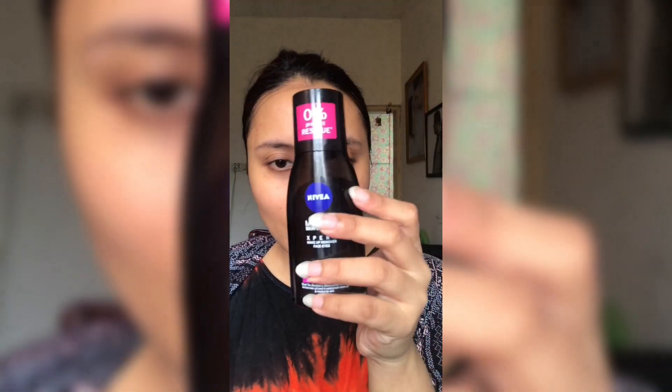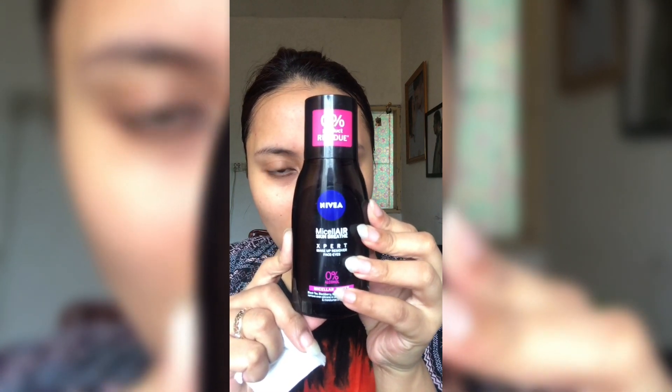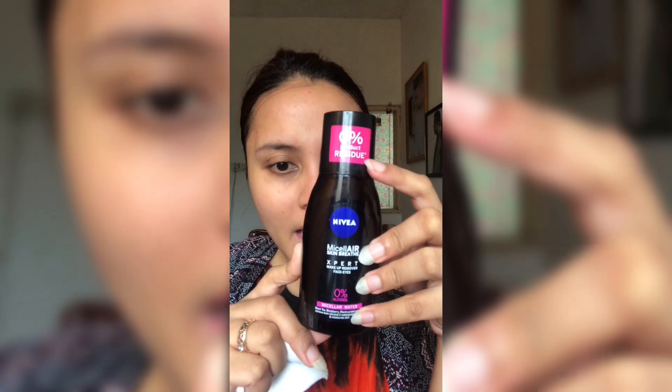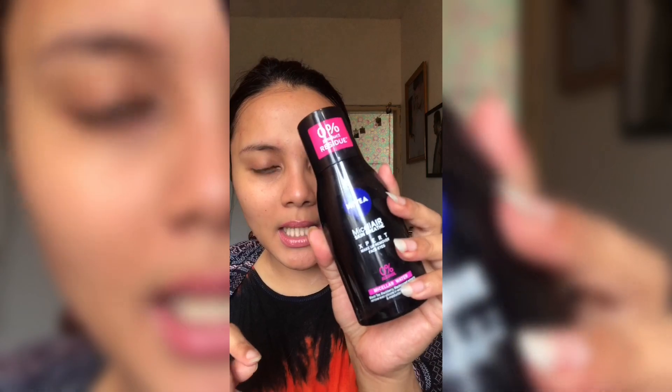Oke, I'm back. Aku udah bersihin cleansing oil-nya. Cleansing oil itu harus dipakai sabun muka biar nggak meninggalkan residu oil di muka. Habis itu aku mau pakai micellar water buat ngecek apakah bener-bener makeup-nya udah hilang, apakah cleansing oil aja sudah cukup. Next, aku pakai micellar water-nya Nivea yang warna hitam, yang 0% alkohol, 0% residu.